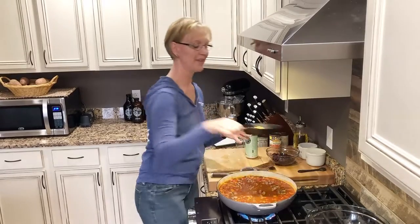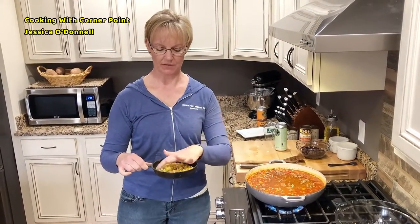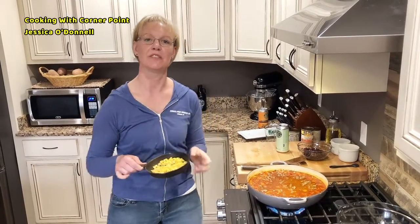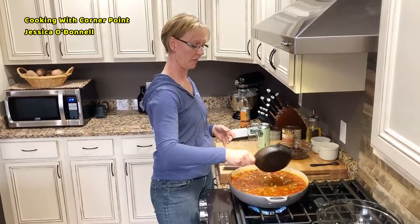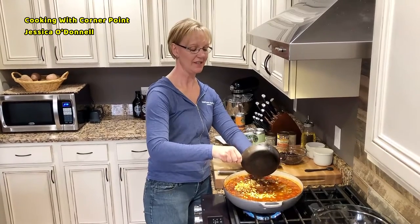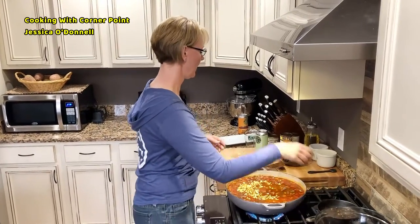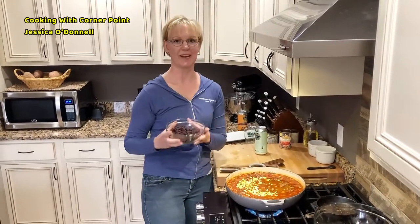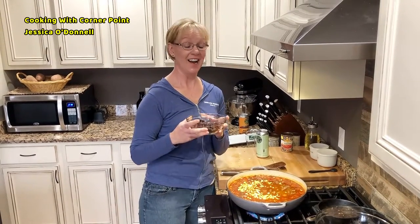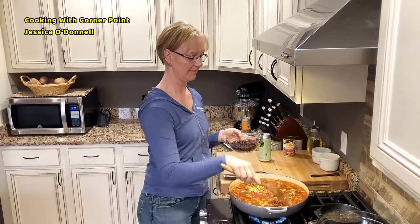I've roasted up some corn in my cast iron pan. What I do is roast the corn until it gets a little brown, which adds a sweet smoky flavor to the chili. I used about a cup of frozen corn — you don't even need any oil, just stick it in the pan and watch it for a couple minutes and it will roast right up. And then my favorite: black beans. I can eat these out of the can. They're really good for you and they go great with the corn in this recipe.